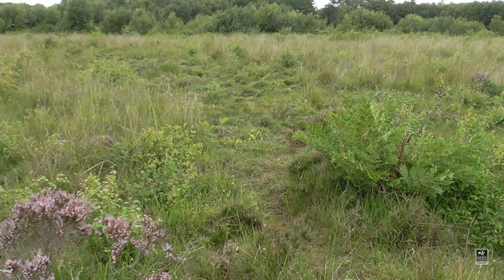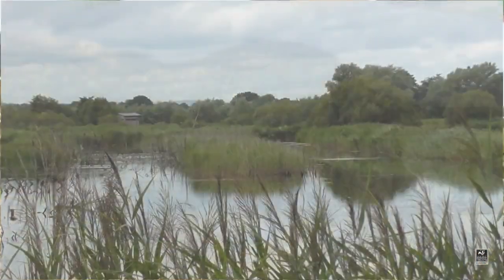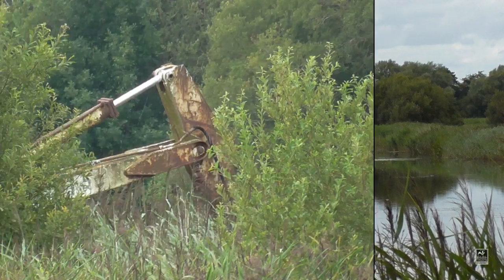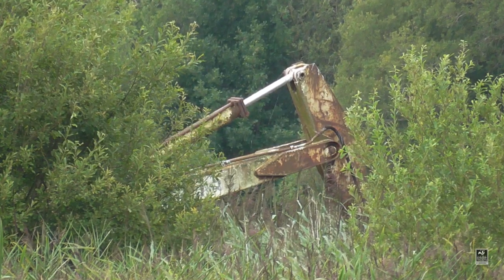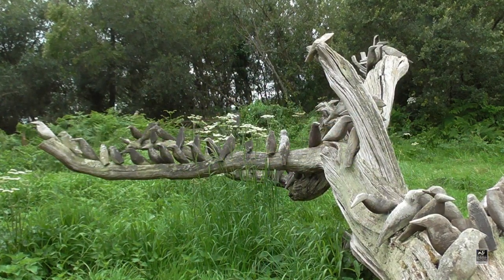And on some of the higher, drier areas you may be lucky enough to find an adder. Out on the main part of the reserve again you may get clues to its industrial past, or find the odd surprise around the corner.